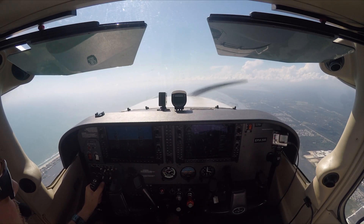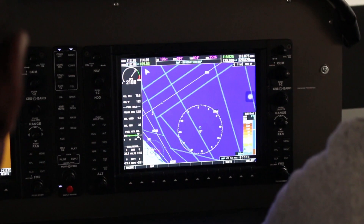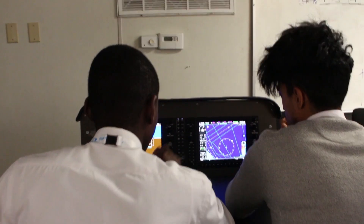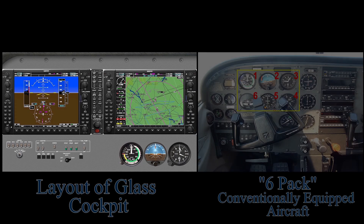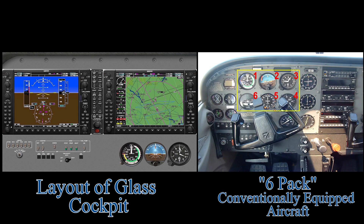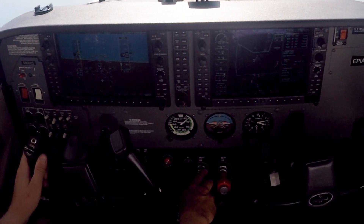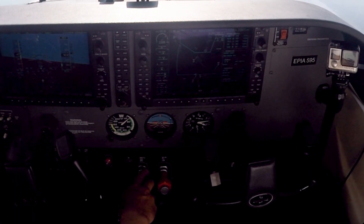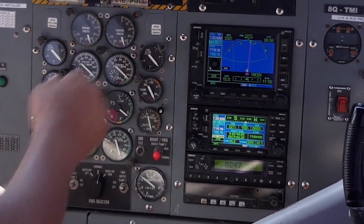Our Cessna 172s are equipped with G1000 glass cockpits. Modern technology has impacted the general aviation cockpit, including training aircraft. Prospective students wonder if there are any advantages to training in a glass cockpit versus conventionally equipped training aircraft. Our flight school was one of the first to offer standardized glass cockpit aircraft in 2005.